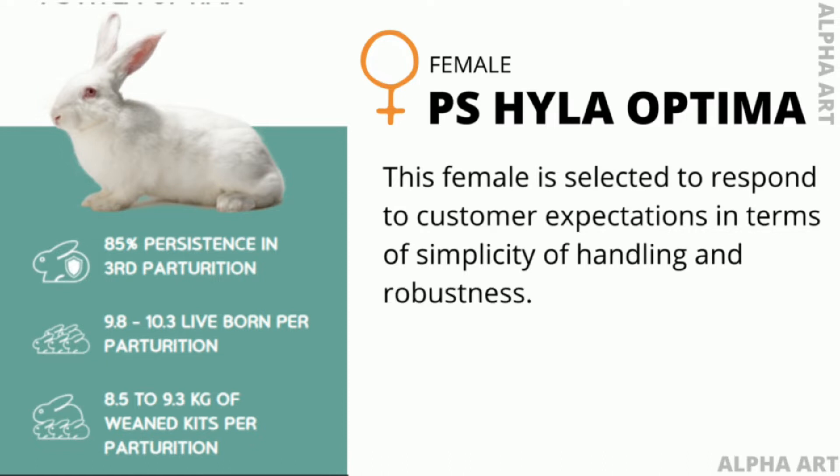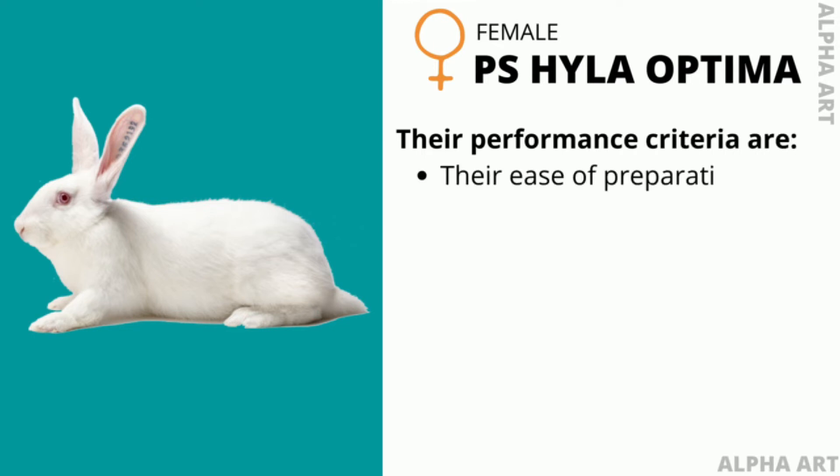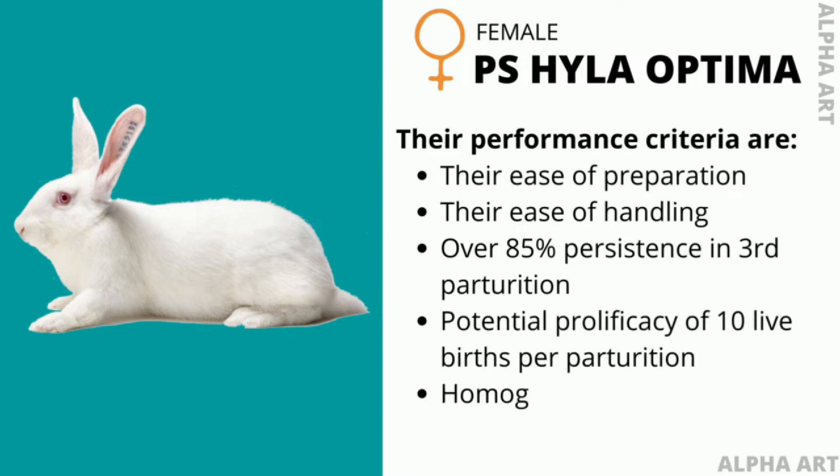Their performance criteria are their ease of preparation, their ease of handling, over 85% persistence and third part duration, potential prolificacy of 10 live birds per part duration, and homogeneous leaders and kids weights.